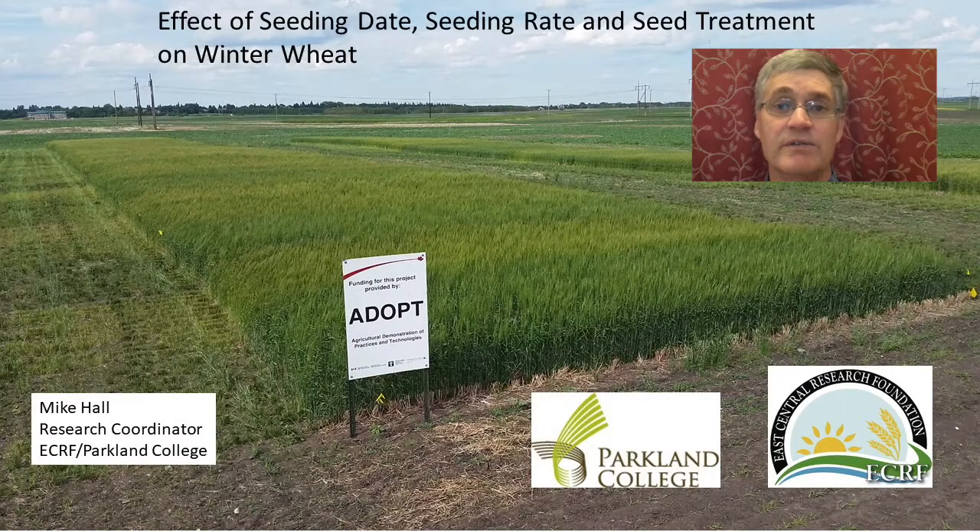In 2017 we evaluated the effect of seeding date, seeding rate, and seed treatment on winter wheat seeded into barley stubble which had been taken off as green feed. It's great to seed winter wheat into green feed stubble because it comes off early and doesn't have a lot of trash.